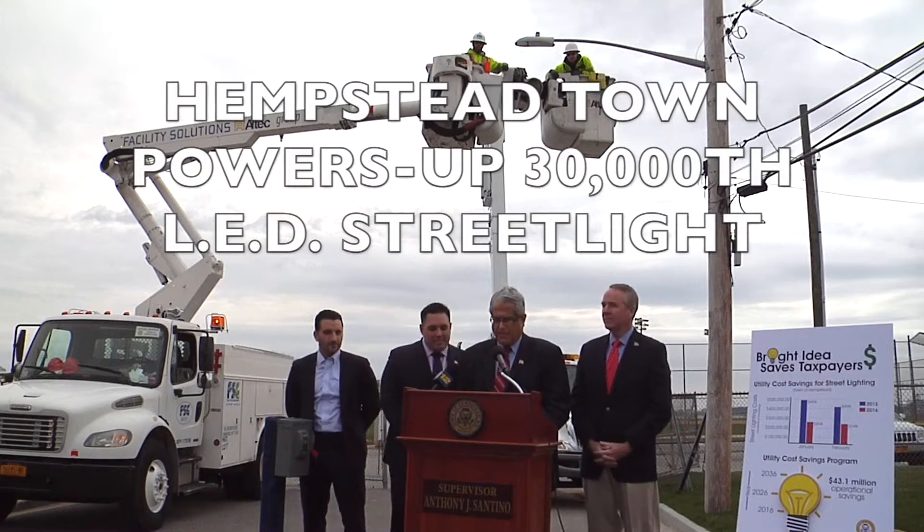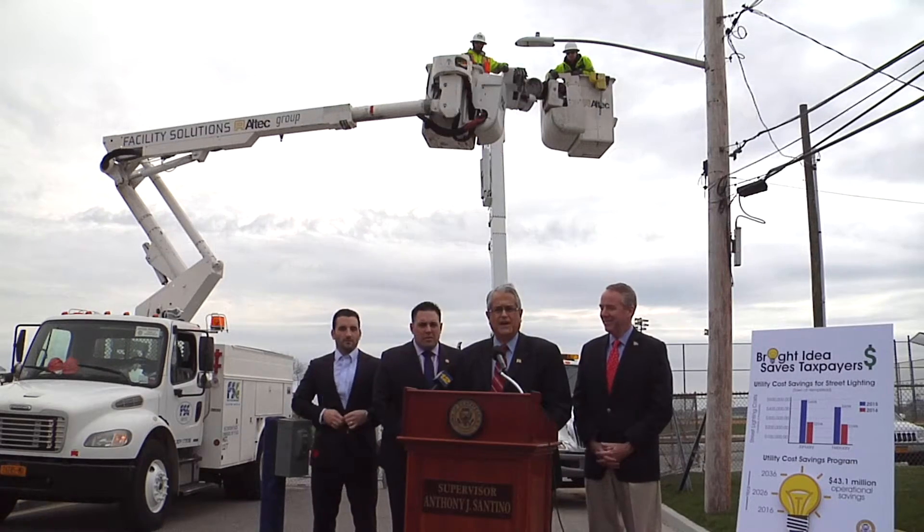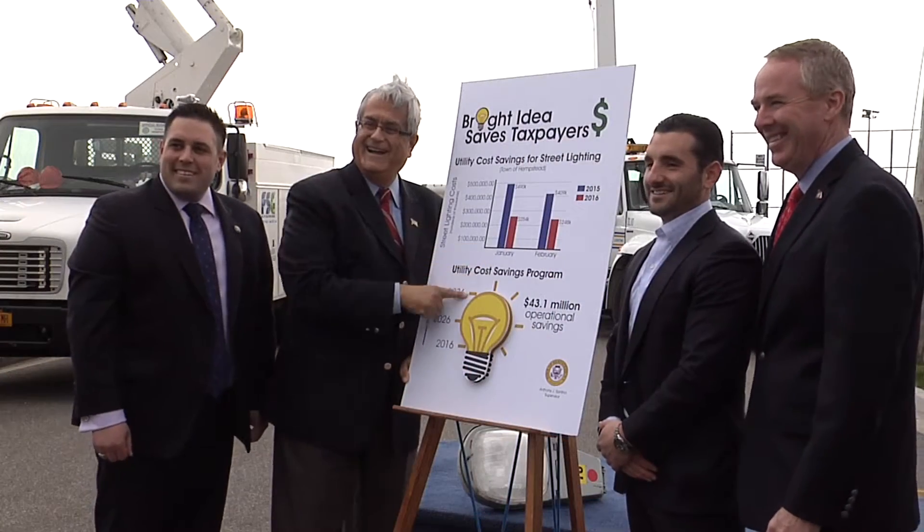Today we are here to talk about a bright idea that we had in the town of Hempstead when it comes to the relatively mundane task of providing street lighting along local roadways. An illuminating plan presented an opportunity to provide better street lighting, conserve natural resources, and save taxpayers $43 million.